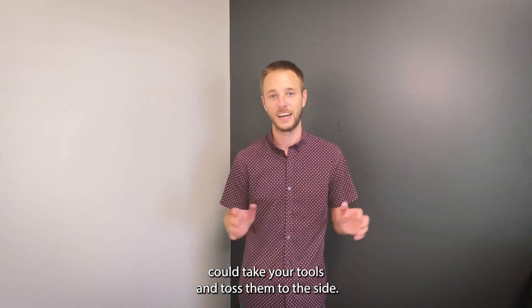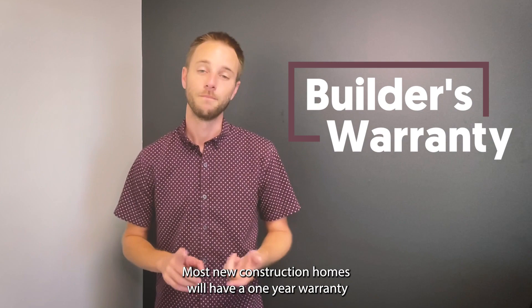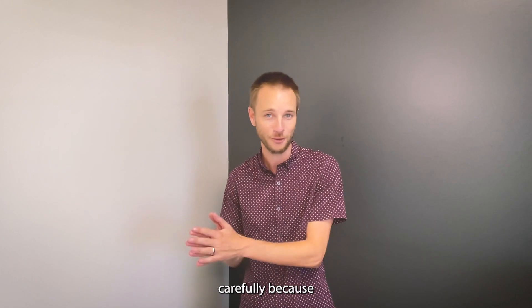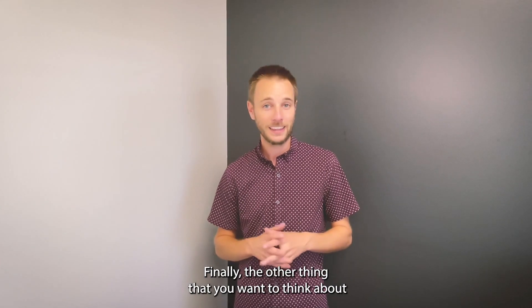So hopefully you can take your tools and toss them to the side. That said, you also have a builder's warranty going for you. Most new construction homes will have a one-year warranty, but just make sure you read that thing carefully because it's only as good as the agreement that's made.